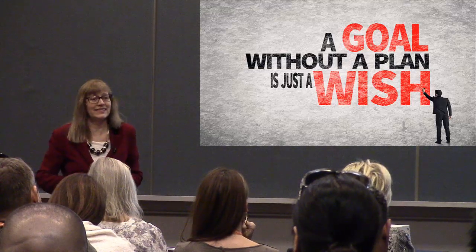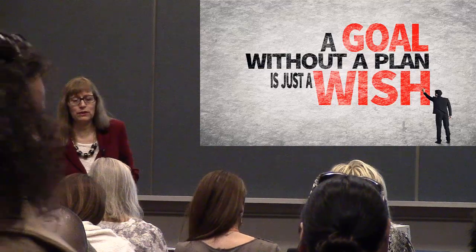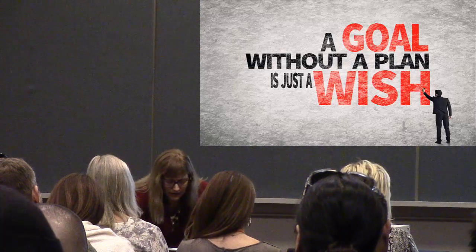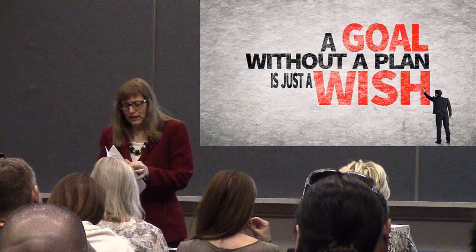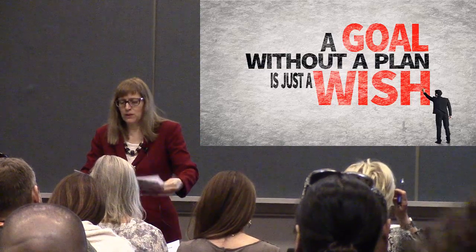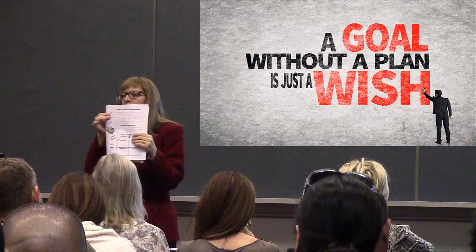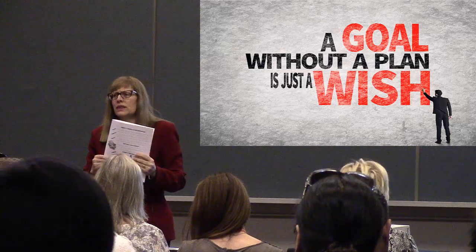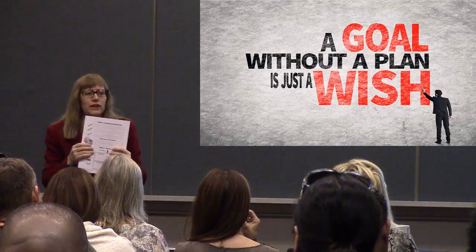We're at the business plan portion now — page three in the workbook. Step one is your vision and exit strategy. You can work on this now, but honestly this is going to take a little thought. I'd suggest taking this home and working on it. When you go back to your office, take some time to work on your business instead of in your business.